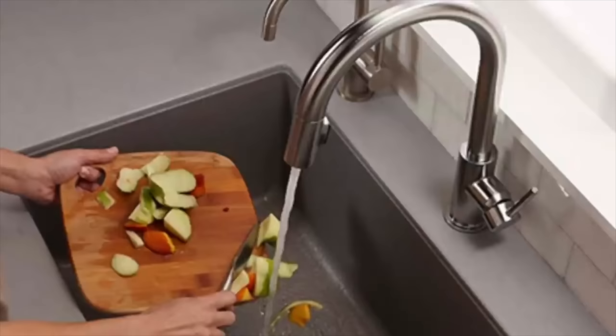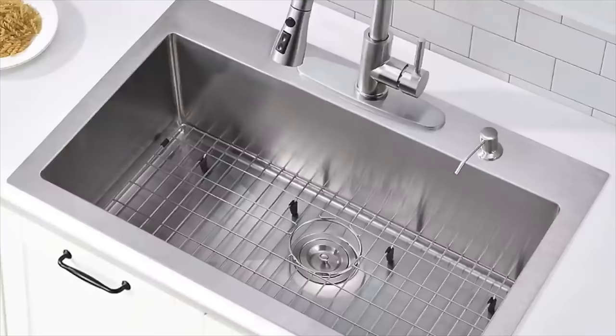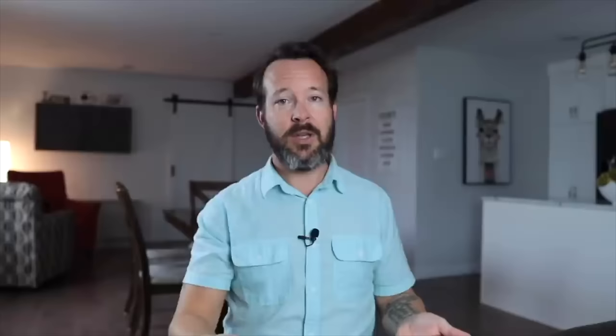Beth asks about the pros and cons of a center drain versus offset drain in a farmhouse apron sink. When shopping for a large single, try to find a drain hole in the back, left or right. Especially if you're right-handed, go for the drain on the right side. If you attach a disposal and you're scraping dishes, it's more convenient scraping to the right side. These sinks are tapered on the bottom so water flows toward the drain, and when you put a roaster in the bottom, it's not covering the drain.